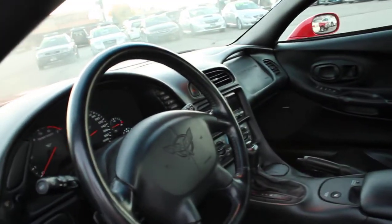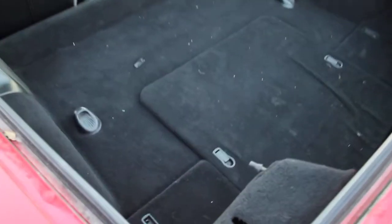This is a hard top. We'll pop the trunk. Very clean inside — looks like it does need a little touch up on the vacuum cleaner, but very clean. The carpet is in very good condition.